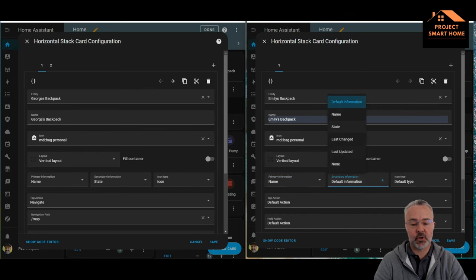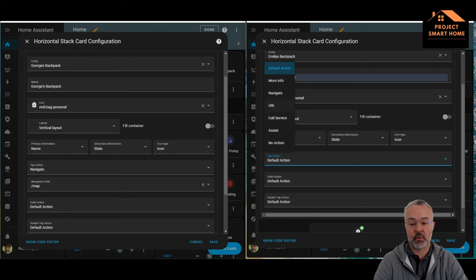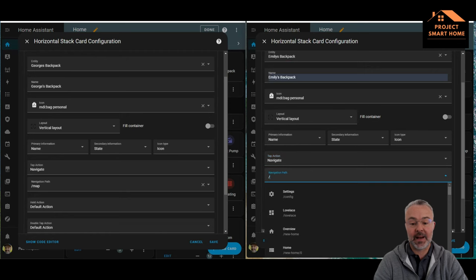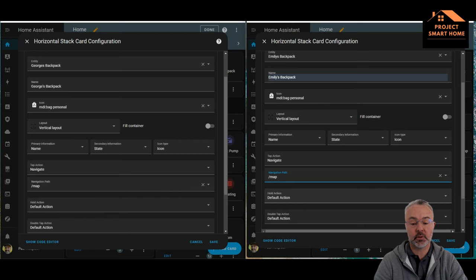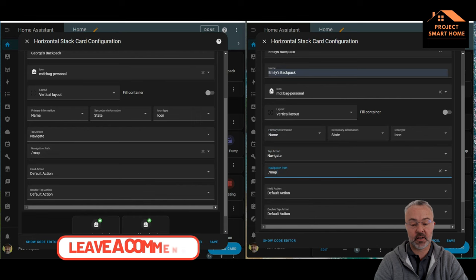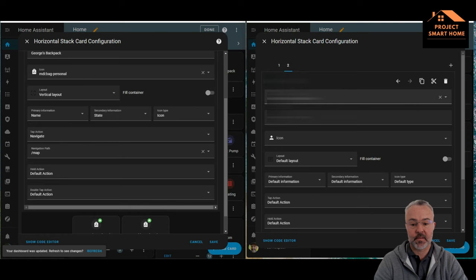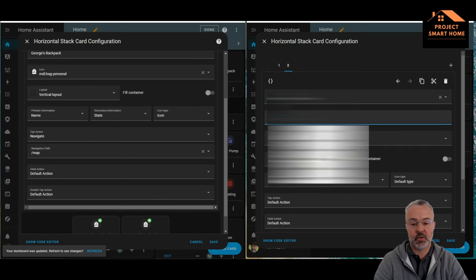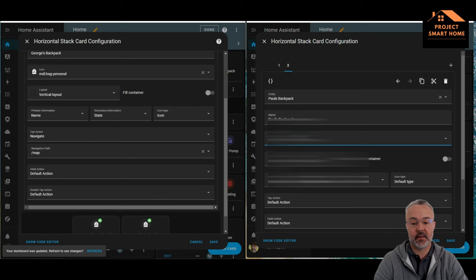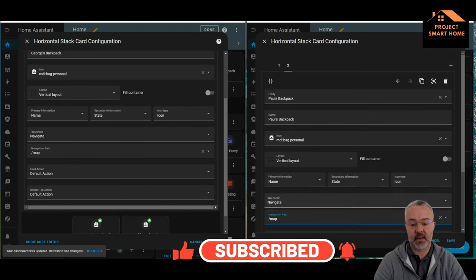As you saw on my dashboard, I'm using the vertical layout — the primary information I want is the name, the state, and an icon. When I click on that icon on my dashboard, it takes me to the map where I've got my zones configured, and I can generally see where these Tile devices are located. I'm now adding the second backpack using the same information, then navigating to the map.